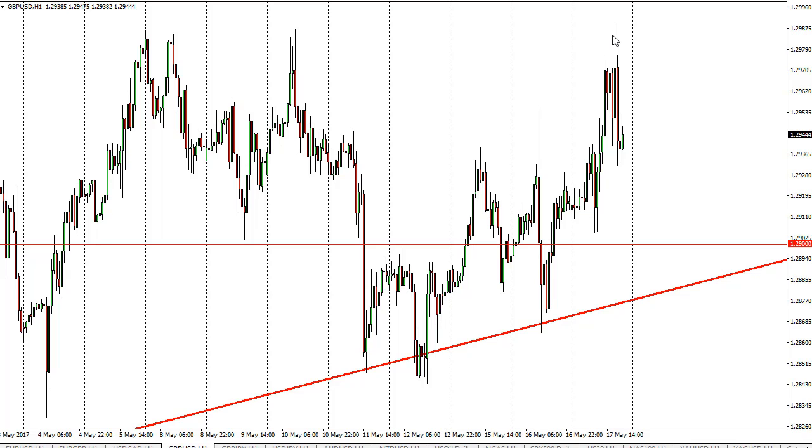That being the case, the market looks likely to continue to push higher. Once we break above the 1.30 level, the market will then break out to the 1.3450 level in my estimation. The 1.29 level underneath is support, as well as the uptrend line on the daily chart.